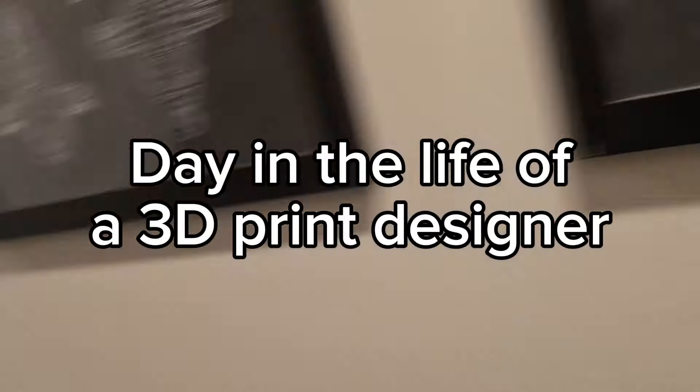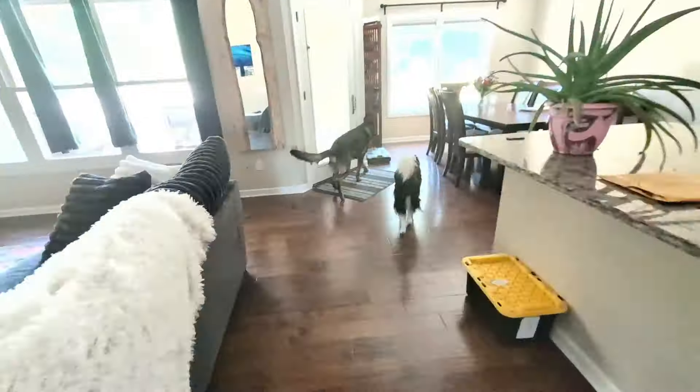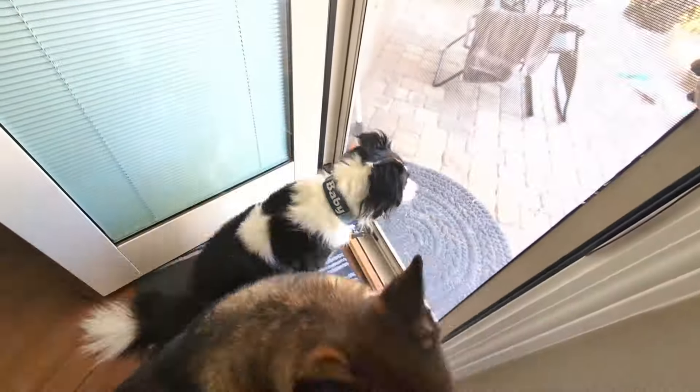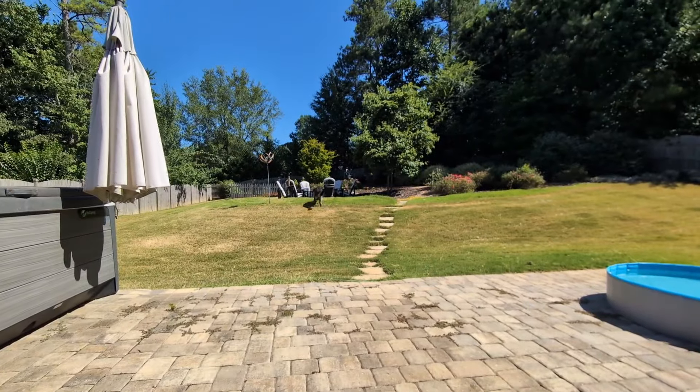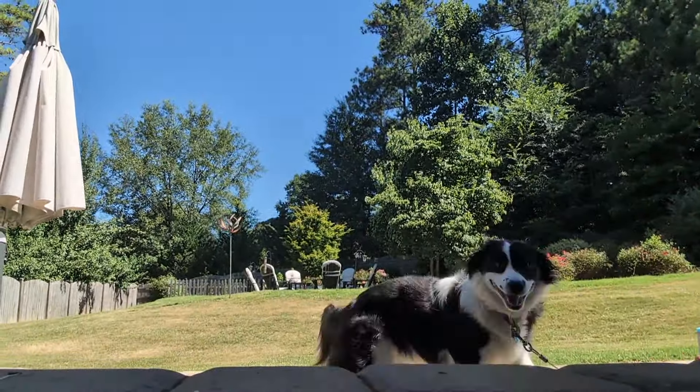Hey guys, another day in the life of a 3D print designer. I got up early today to go get my husband coffee for a bunch of his meetings. So I went and got that first, then took the doggies out, chilled and rested a little bit while the doggies went to the bathroom, and then cleaned up the yard a little.